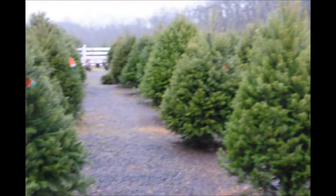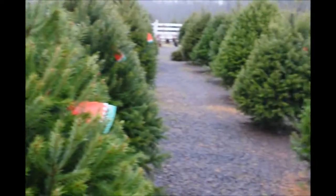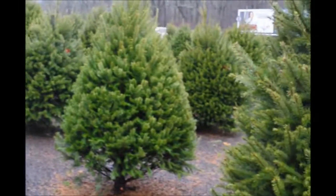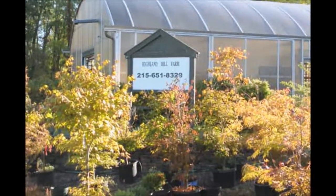When you buy these trees for Christmas, we can also wrap them with our tree wrappers. Give us a call at 215-651-8329 for your Douglas fir Christmas tree. Thank you for visiting Highland Hill Farm in Bucks County, PA. Have a good weekend.